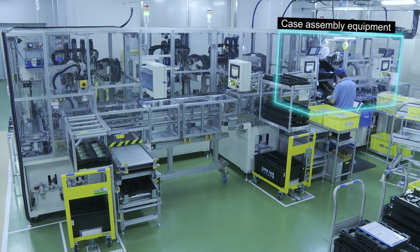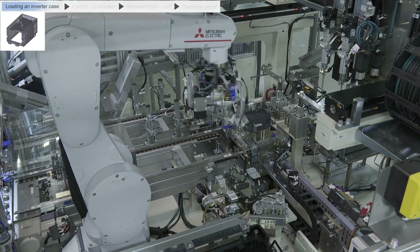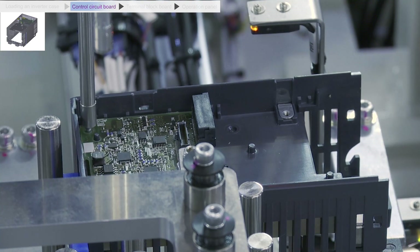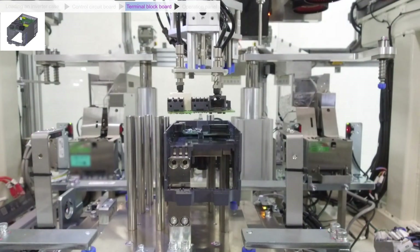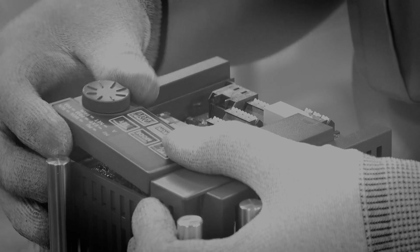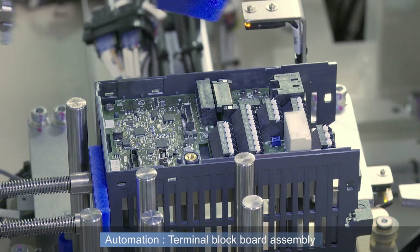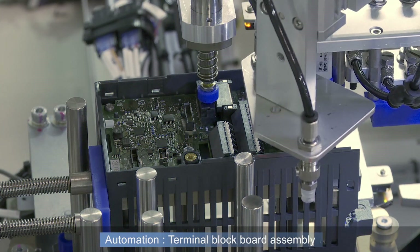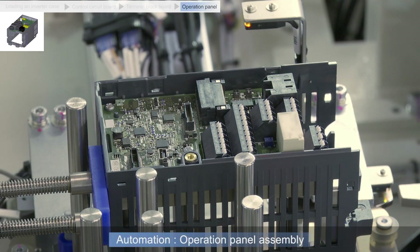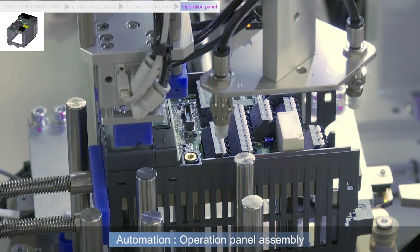The next is the case assembly process. We prepared parts suitable for automated production. We worked with a part manufacturer to develop connectors suitable for automated assembly. We created operation panel samples using a 3D printer to determine the hook shape or material suitable for automated production.